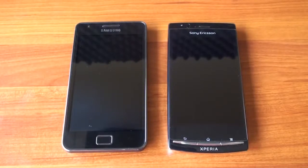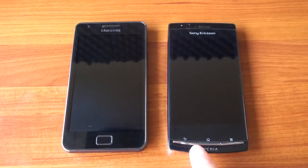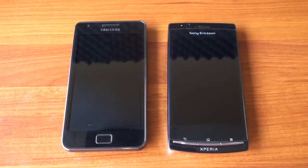Hey guys, it's Brandon Miniman from Pocketnow.com. If you're looking for an Android 2.3 smartphone that's super thin and has a really fantastic screen, you can't beat the Sony Ericsson Xperia Arc and the Samsung Galaxy S2. In this video, we're going to compare them. Let's get to it.